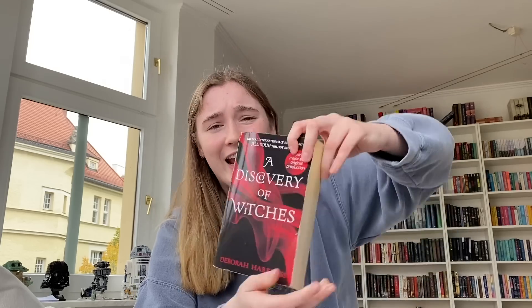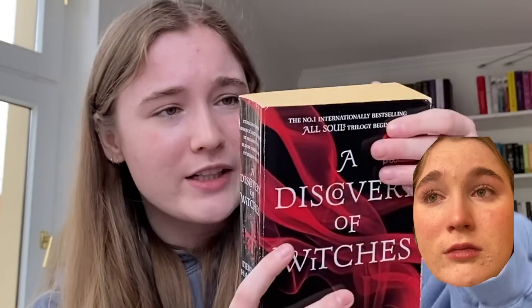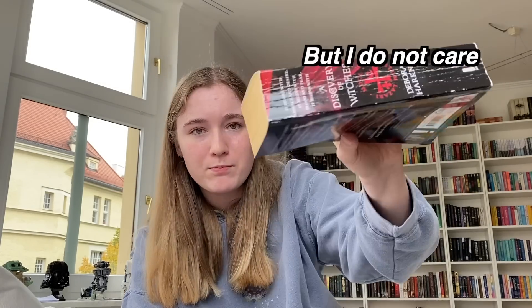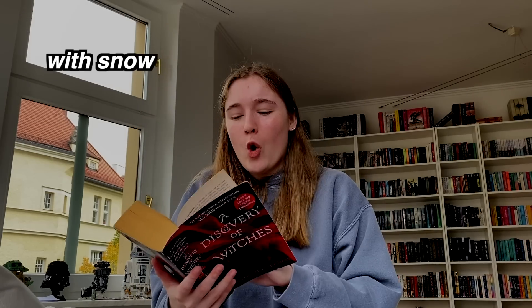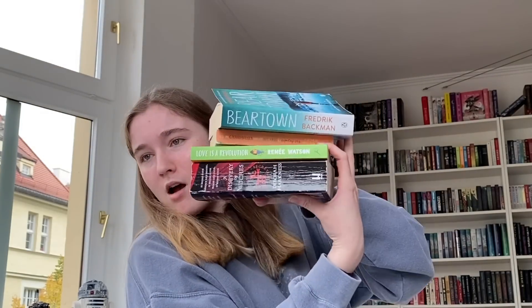A Discovery of Witches features a world of witches, demons and vampires, a manuscript holding the secret of their past and the key to their future, and a forbidden love between Diana and Matthew. It begins: 'It begins with absence and desire. It begins with blood and fear. It begins with a discovery of witches.' I got this for about two dollars, though the spine is a bit broken. This looks like something I'd read on a cold evening in Switzerland.